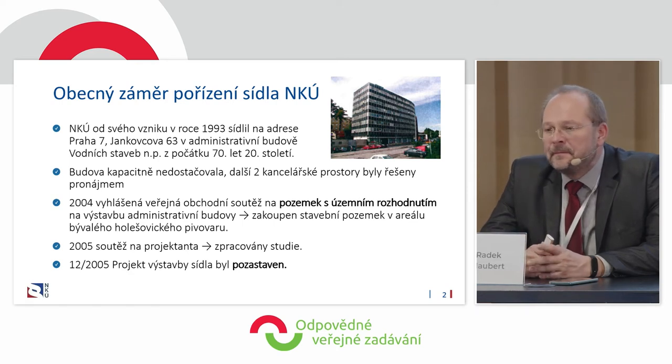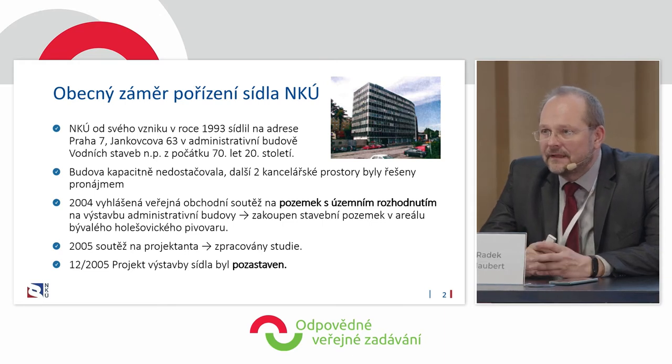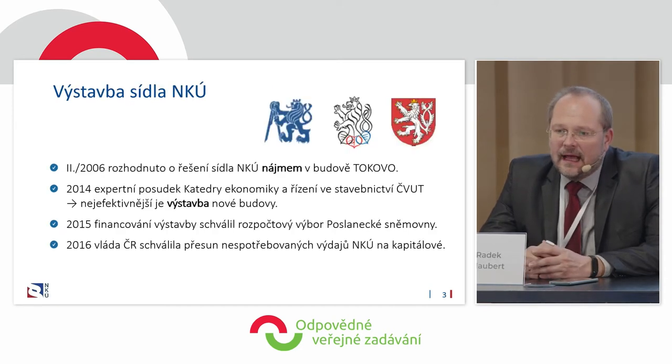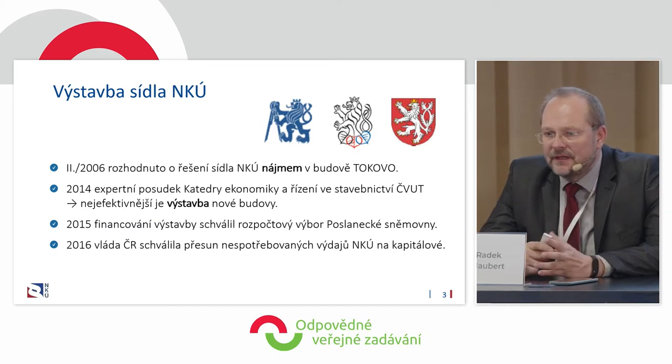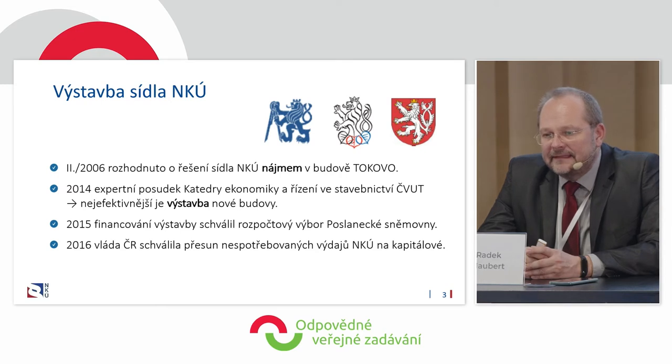In 1993, our seat was in Jankovcova, Prague 7. The building was not appropriate for us — it was too small — so we actually moved to other buildings and were their tenants. Then we started to prepare for the tender. We chose a land plot not far from Jankovcova, also in Prague 7. Even though the preliminary studies were prepared, the project was suspended, and there was a period when management decided we should actually rent the premises.